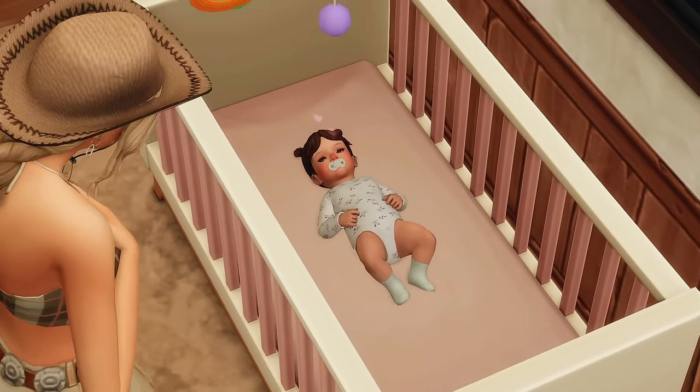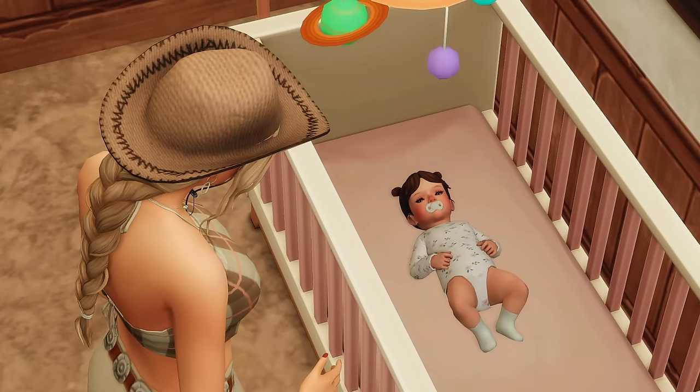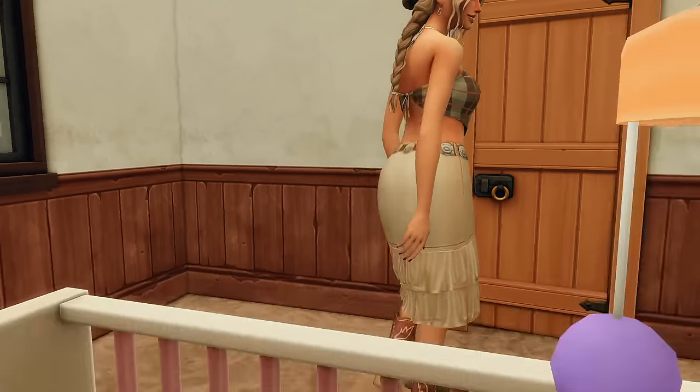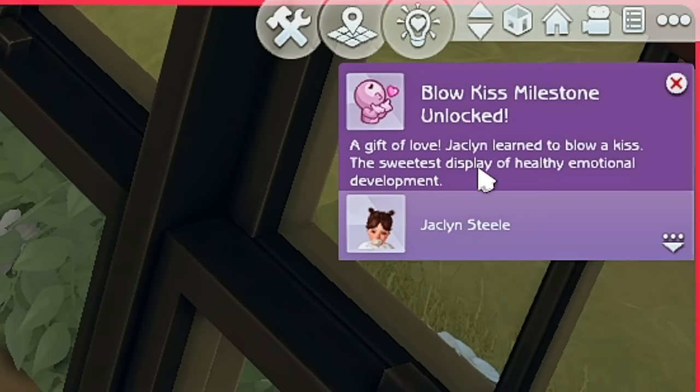Are you blowing kisses? I didn't even know this was a thing - is she gonna blow one back? Oh wait, it is! A gift of love - Jacqueline learned to blow a kiss, the sweetest display of healthy emotional development. That is the cutest thing ever.